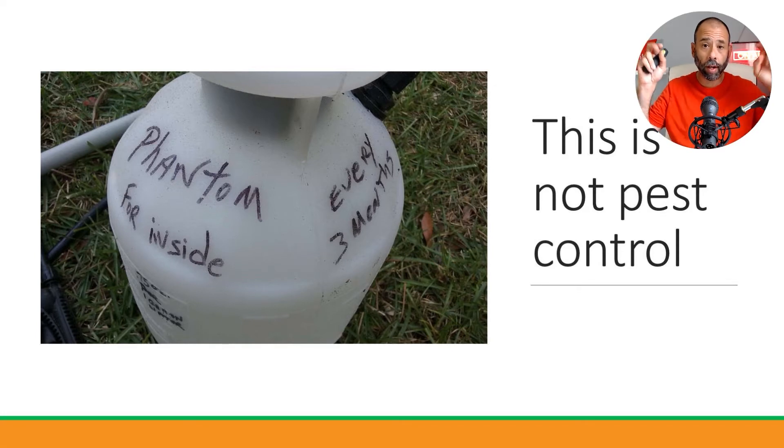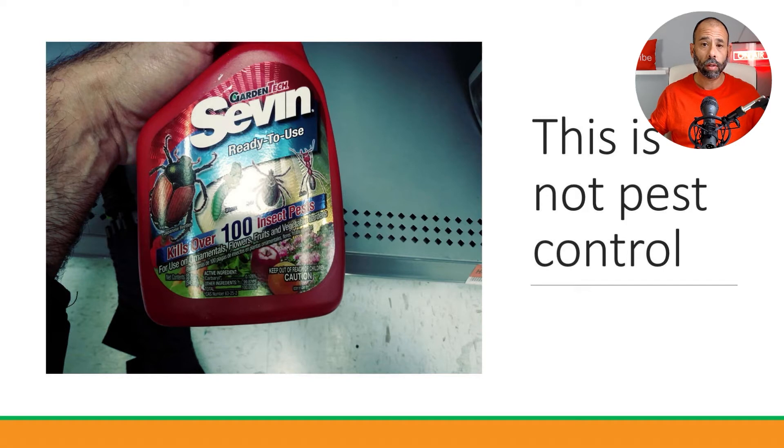The number one reason most people wait to contact a pest control company is because they think our products are stronger or more toxic than over-the-counter products. This was a professional-grade product that must be mixed, diluted, and applied according to label directions. And yet people will do exactly this to their own home. A product like Sevin says 'kills over 100 insect pests,' but notice — it says 'kills,' not 'controls an infestation.' There is no way to control an infestation with an over-the-counter product applied incorrectly.